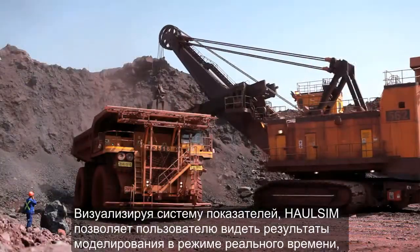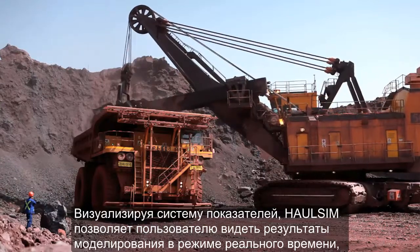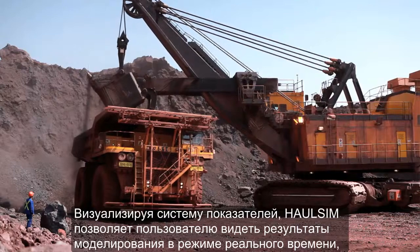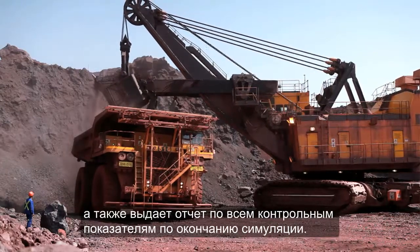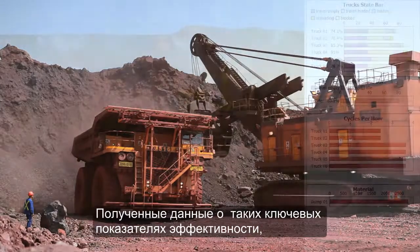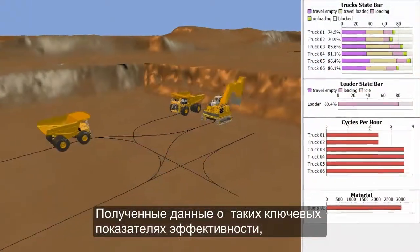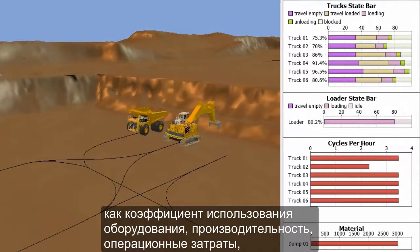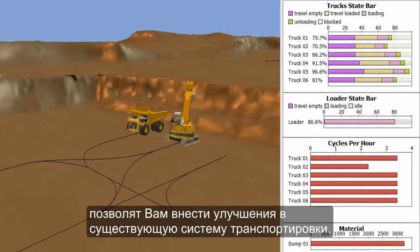With the ability to visualize many different metrics, HaulSim enables users to see results in real-time as the simulation progresses and report on all metrics once the simulation is complete. Understanding key performance indicators such as equipment utilization, throughput, and operating costs gives you the best possible opportunity for improvements in the real world.